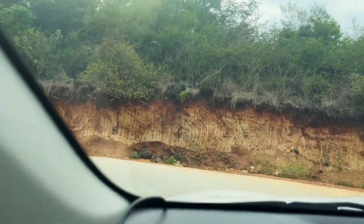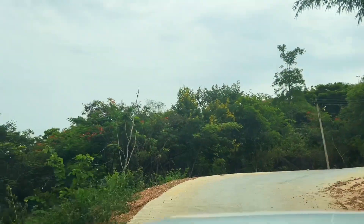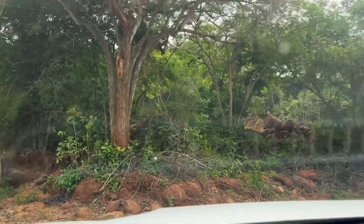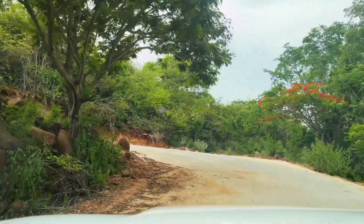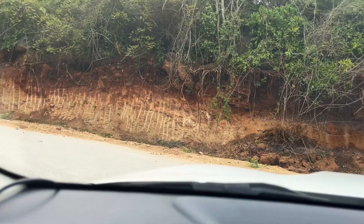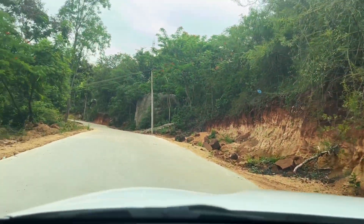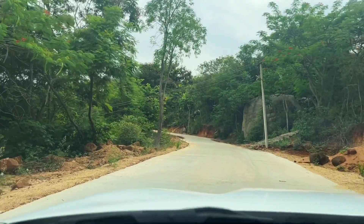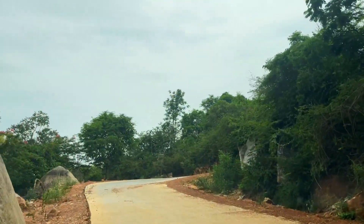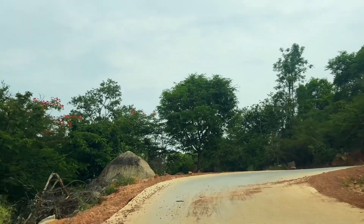Little did we know that we were about to encounter a delightful surprise. A striking contrast can be observed between the two routes, as they are entirely different in nature. In our previous journey, the road was in a state of disrepair, characterized by narrowness and obstructive tree branches that encroached upon the path.